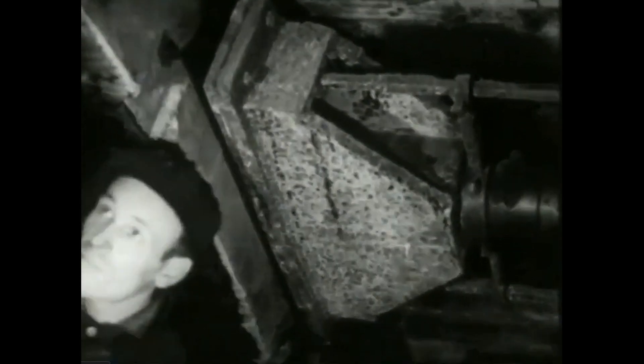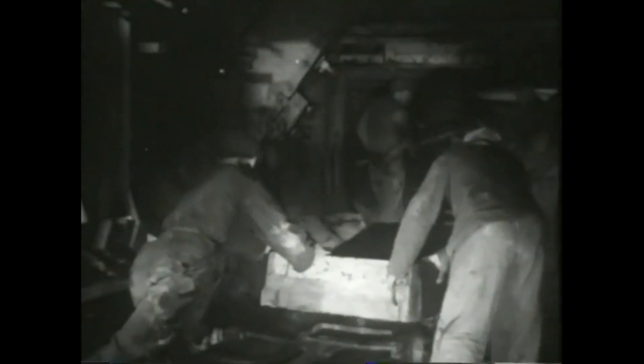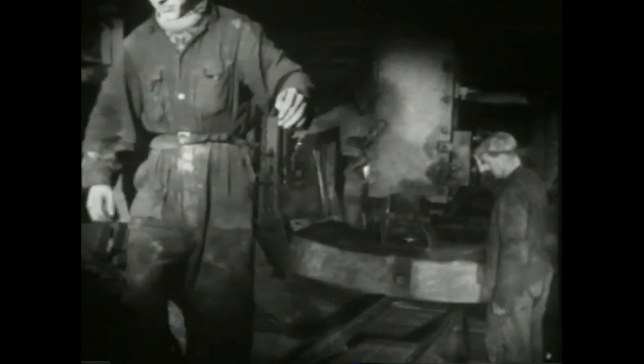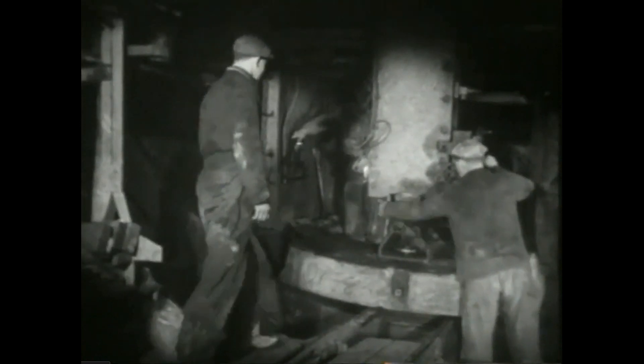Domkreftene trekkes tilbake. Samtidig med at gravingen pågår, holdes ferdige betonglameller i bakkanten av skjoldet. De skal gi en foreløpig avstivning av veggene i tunnelen. En betonglamell kjøres inn. Det er 14 slike lameller i en ring, og bredden er 75 centimeter. Monteringsarmen svinges ned, lamellen skrues fast til armen, og som viseren på et ur svinger armen lamellen på plass.